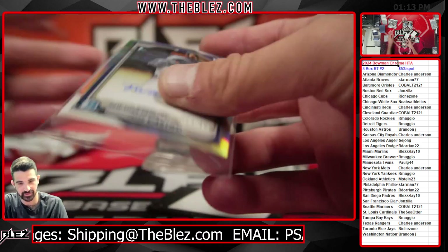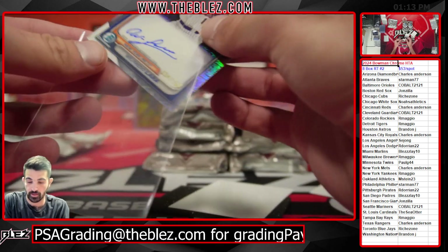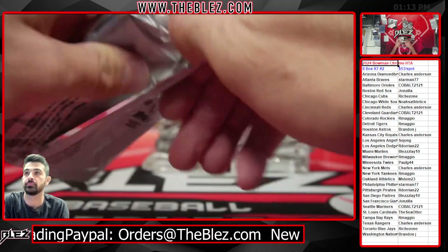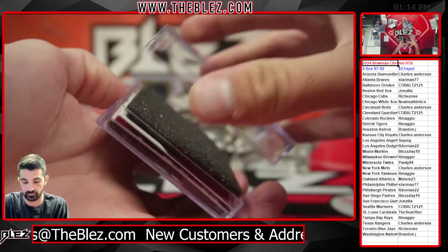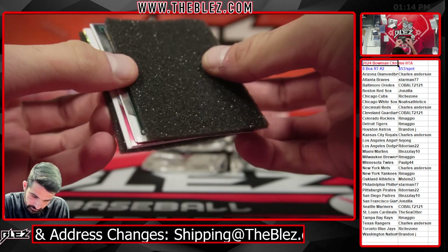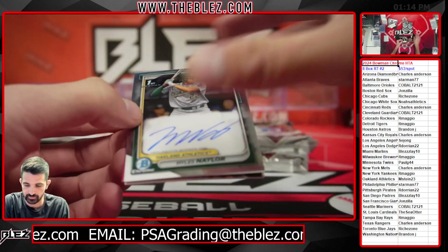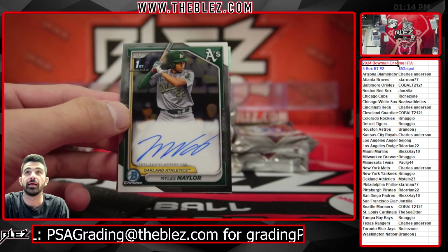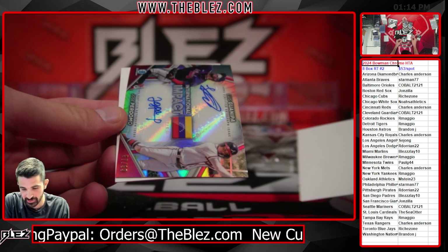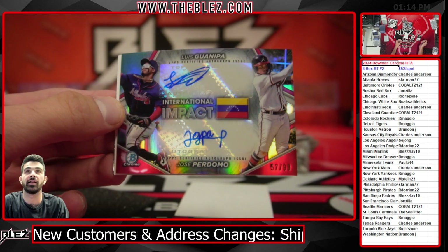An all-New York box — Met, Met, Yank. Naylor for the A's — this could be a random. It's not a random, it's Perdomo and Guanipa for the Braves. 67 or 57 out of 99. Dual auto — very nice.